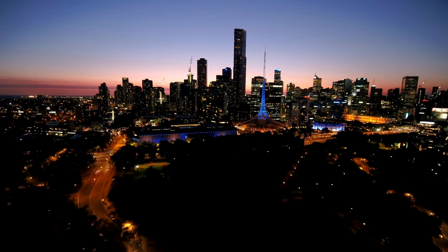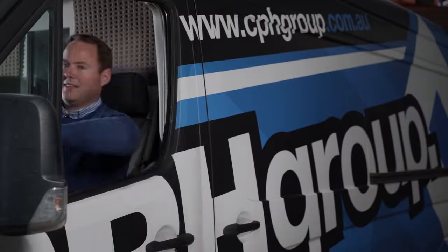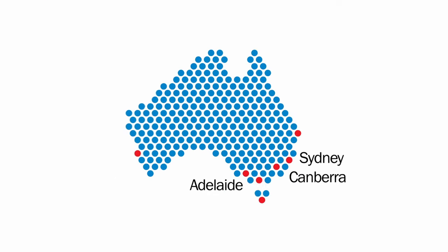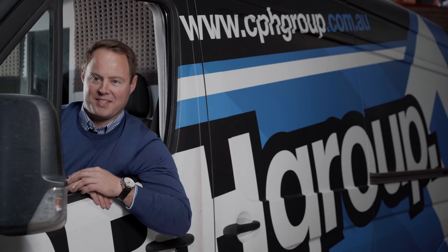If you're in Melbourne, you qualify for our 10-4 guarantee — order by 10, get it by 4, same day. Sydney, Canberra and Adelaide have next day shipping. And rest assured, if you are based further afield, you'll receive your goods the fastest and safest way with one of our friendly carriers.